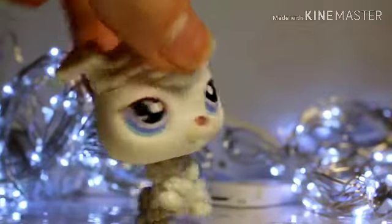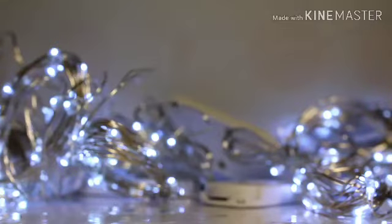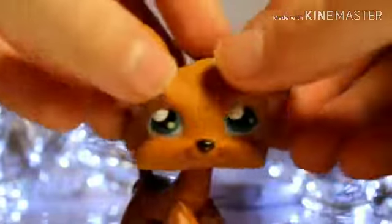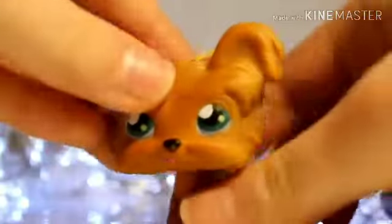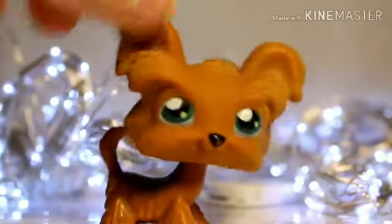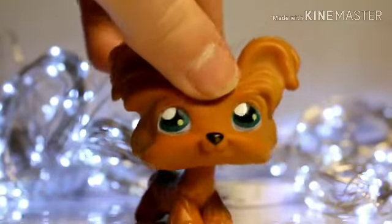Now I have this yorkie — oh my god this yorkie needs some fixing of his head; it doesn't move at the front. But I just think it's a really cute LPS and it's going to be awesome for a granny-type character. It's actually in really good condition — I'm really surprised at how good condition these are.